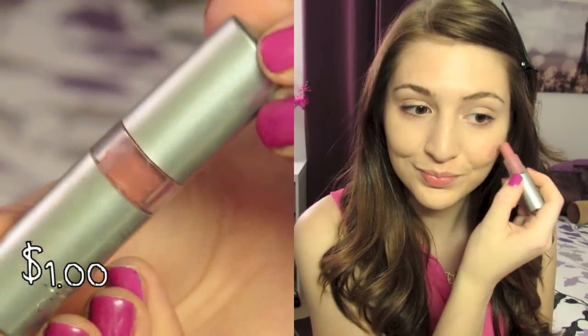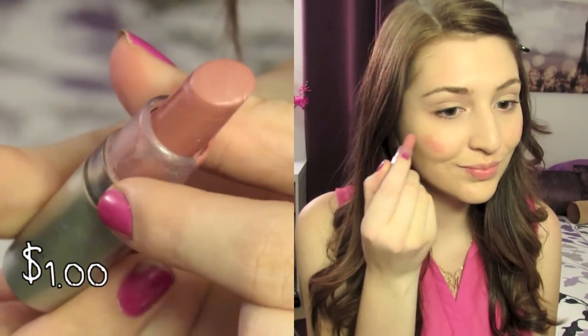Then I'm going to take the Elf Lipstick in Classy and use it two ways. I'm going to use it as a blush — just dot it on your cheeks and blend it out. And then I also used it on my lips. It's just a really natural pink color which is perfect for every day, and it's only a dollar which is amazing.